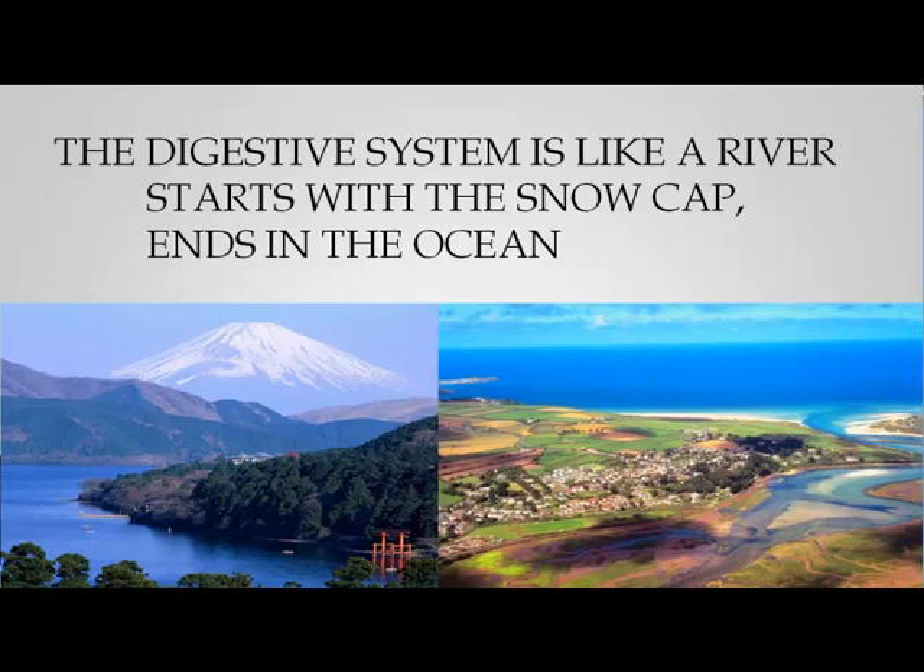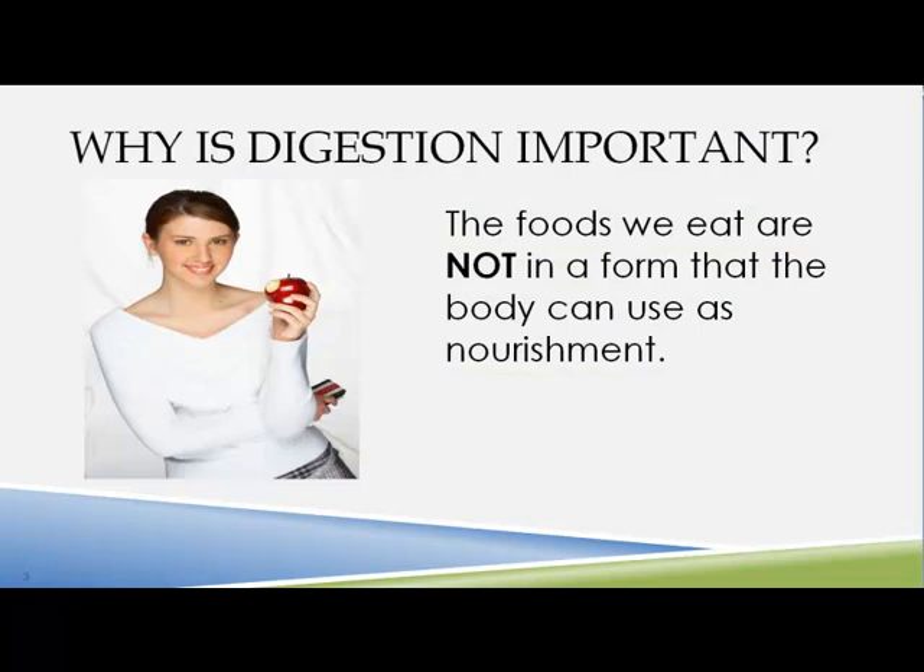Without proper digestion, the body does not receive the nourishment and can't perform the functions it needs to sustain life, and health will be jeopardized. Some common problems in the U.S. on a yearly basis: non-food-borne gastroenteritis — 135 million cases; 76 million cases per year of food-borne illness; 19 million cases of GERD; and 15 million cases of irritable bowel syndrome. This is going up every single year.